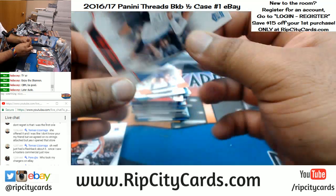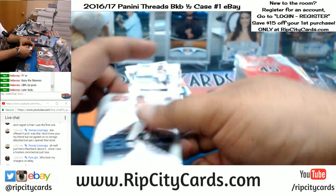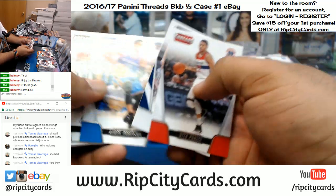Numbered to 189, Jamal Murray of the Nuggets.